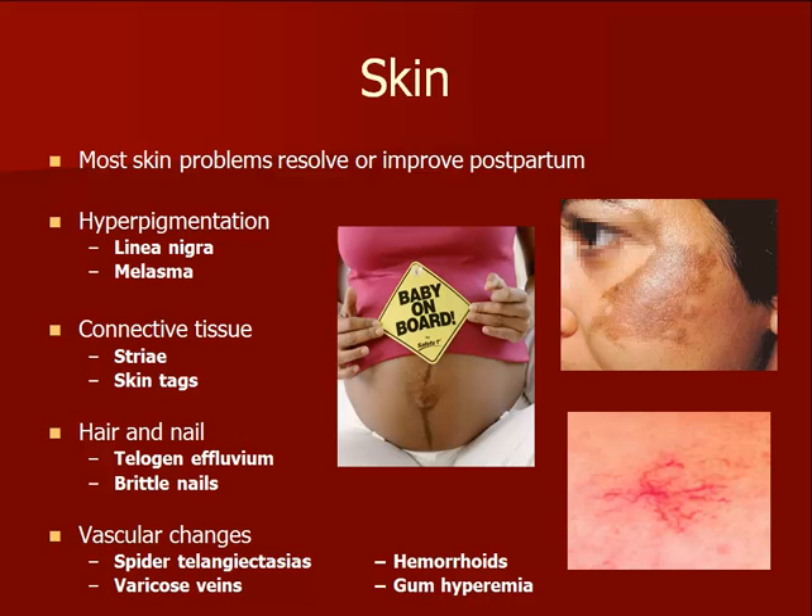Several common skin conditions occur in pregnancy. One is the dark vertical line on the abdomen referred to as the linea nigra. Dark pigmentation can also occur on the face, called melasma. Stretch marks, skin tags, hair loss, varicose veins, spider veins, and hemorrhoids are also common.